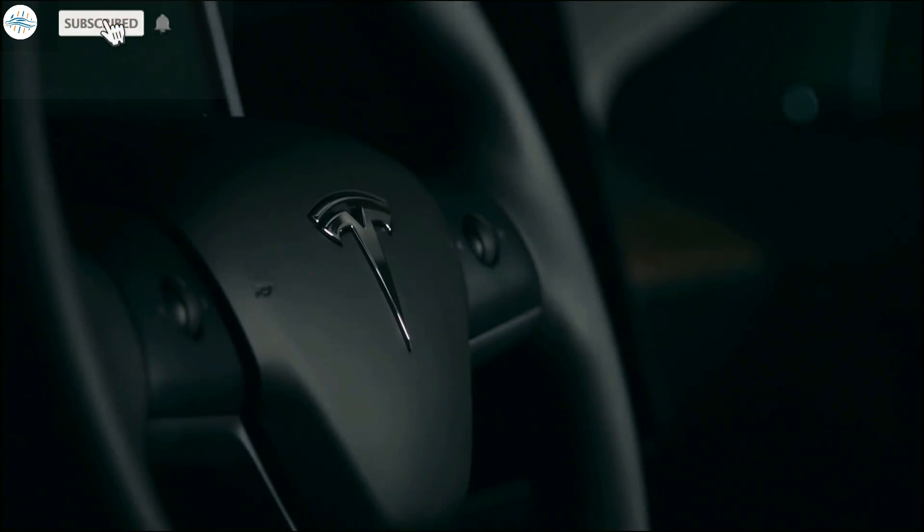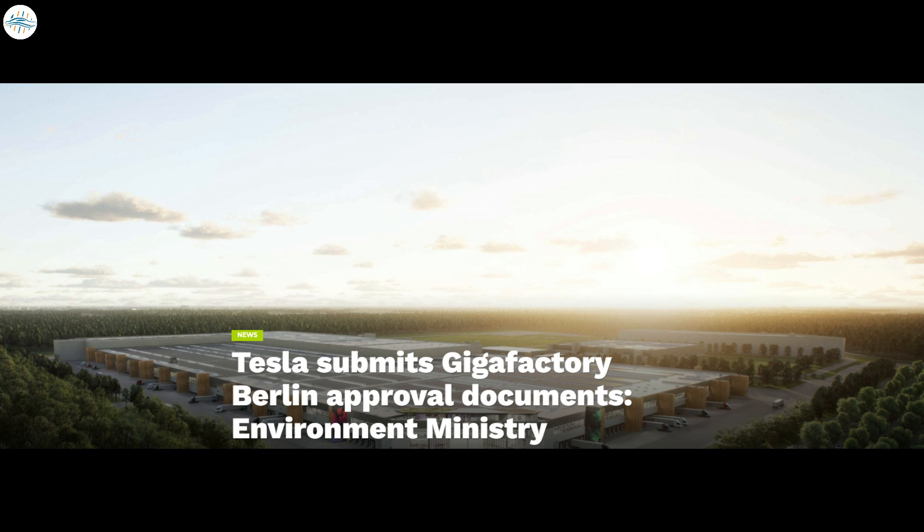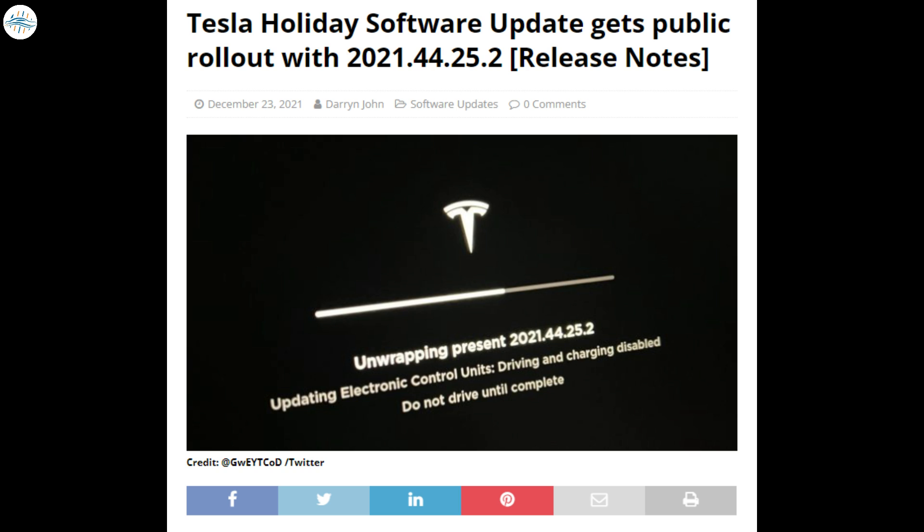Today we have brought you the latest Tesla news. Tesla Cybertruck design patent hints at folding rear seats for more utility and fun. Tesla submits Gigafactory Berlin approval documents, says Environment Ministry. Tesla holiday software update gets public rollout with 2021.44.25.2.